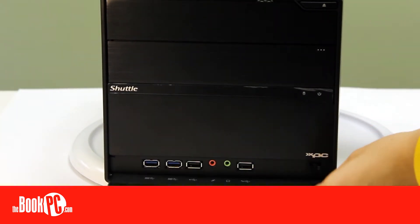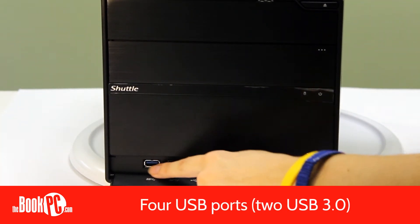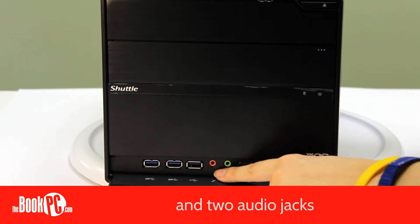In the front, the SC77R5 has four USB ports, two of which are high-speed USB 3.0, and two audio jacks.